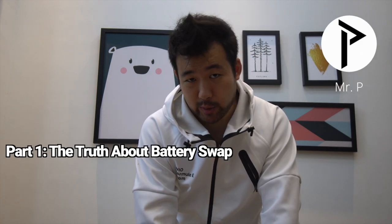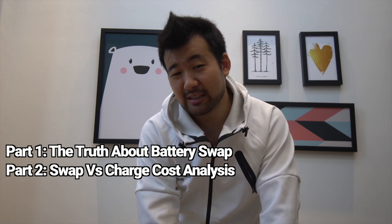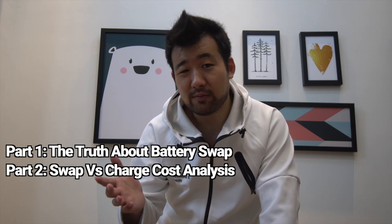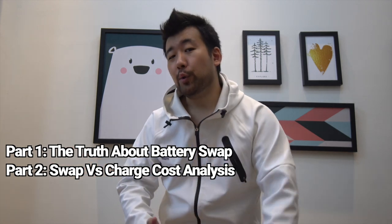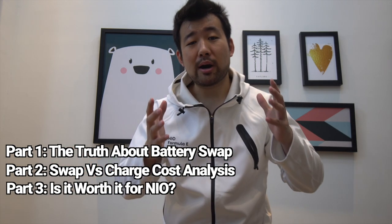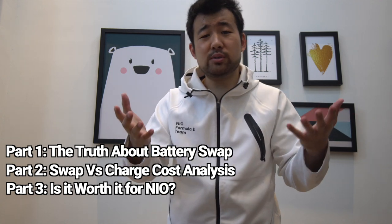I'm going to tell you the truth about battery swap. Then we're going to talk about battery swap versus charging — is it more cost effective to just charge, or should I swap? Then we're going to be unveiling the true cost of battery swap for NIO. Is it even worth it for NIO to swap?